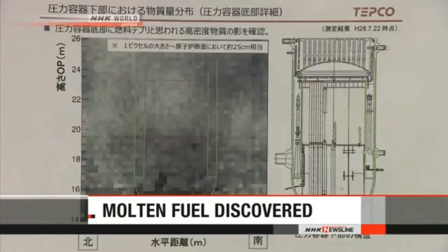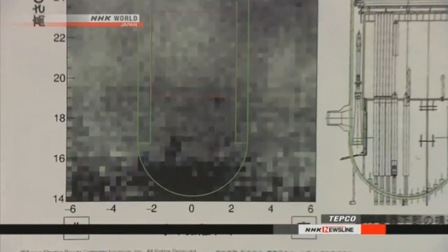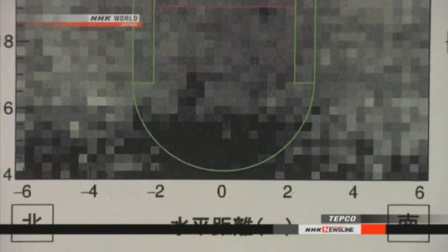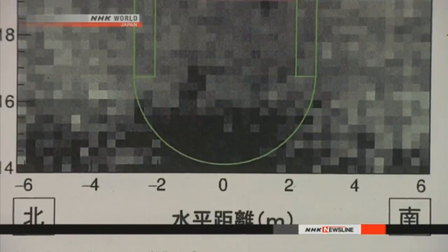It could be a breakthrough for dismantling the crippled nuclear plant in Fukushima. Tokyo Electric Power Company says that by using an X-ray-like device, researchers have discovered a mass of molten fuel at the bottom of a reactor. This is inside the number two reactor. Researchers with the utility company believe the dark shape is molten fuel mixed with building material. They think the debris weighs about 160 tons.